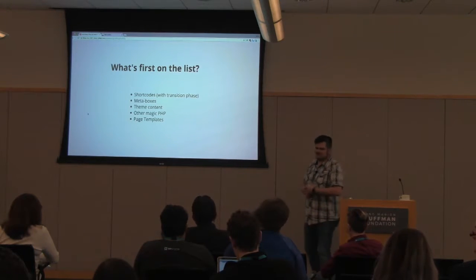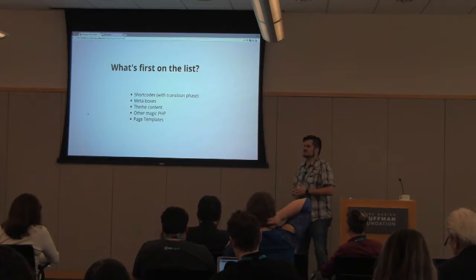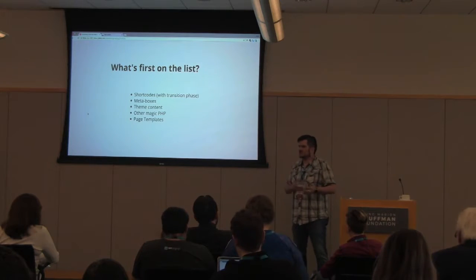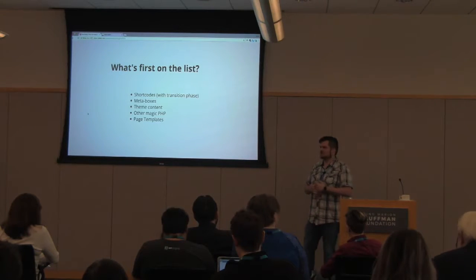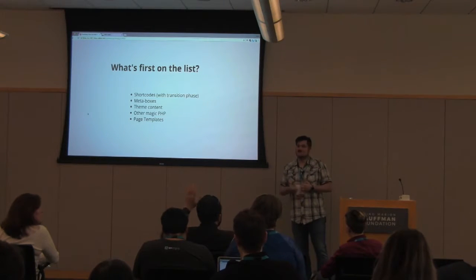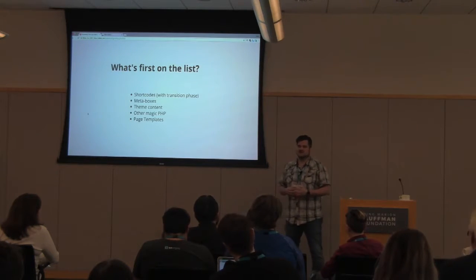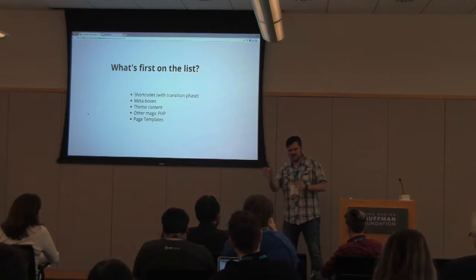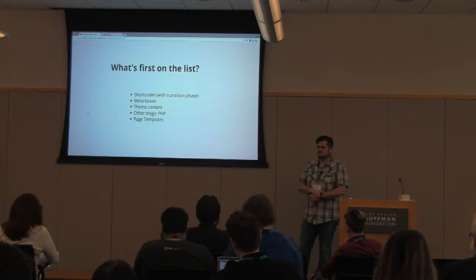Short codes are the easiest one — kind of the gimme. But then also meta boxes. There has been some work in Gutenberg to actually render existing meta boxes; it's a little bit messy, a workaround, but a lot of what we have in meta boxes can be done with Gutenberg. Meta boxes are probably one of the easiest ways to add additional functionality to a certain post type — if you've seen a little box on the right side of your editor that has something different there, that's usually a meta box.